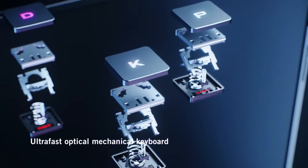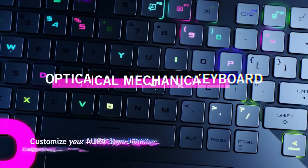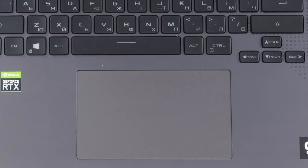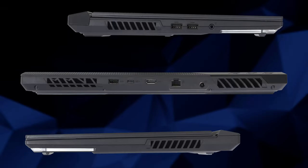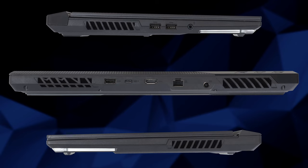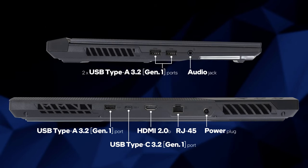Other than that, you get a comfortable keyboard with per-key RGB backlight and a large glass touchpad, which is smooth and accurate. The port selection here is quite extensive: you get a USB Type-C 3.2 Gen 2 port, 3 USB Type-A 3.2 Gen 1, an HDMI 2.0b port, LAN connector, audio jack, and a dedicated power plug.